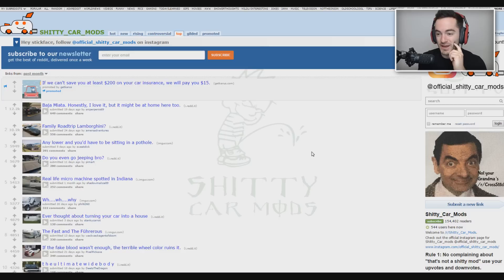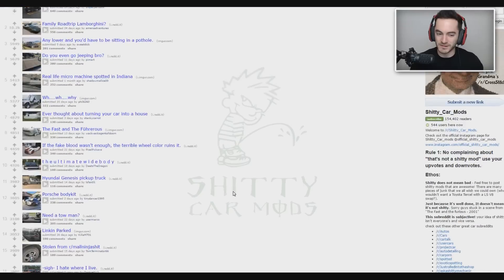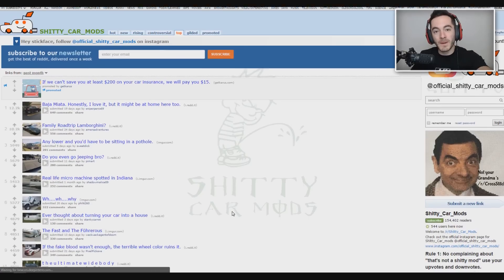In honor of the video that just went up on the vlogs channel where I take the Ferrari into West Coast Customs and get a little work done on it, I figured we would revisit a subreddit that seemed to be everyone's favorite: Shitty Car Mods. I hope my car won't be a candidate for this when I get it back. We'll filter by top for the month — it'll be all new stuff. Let's do it.